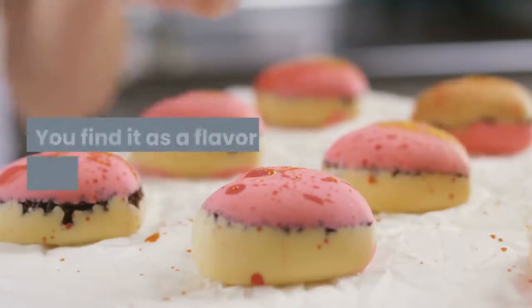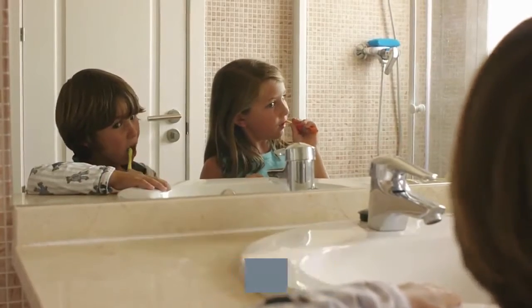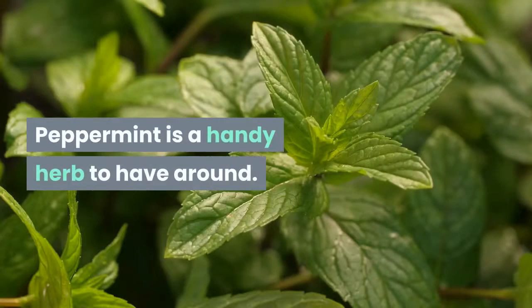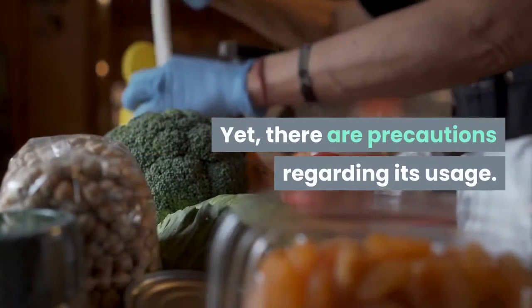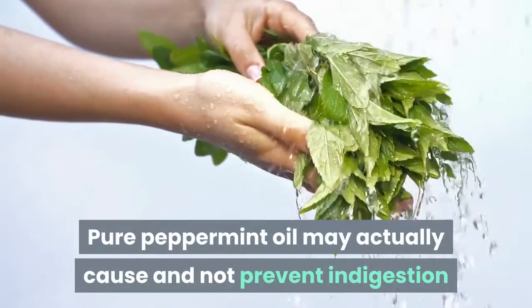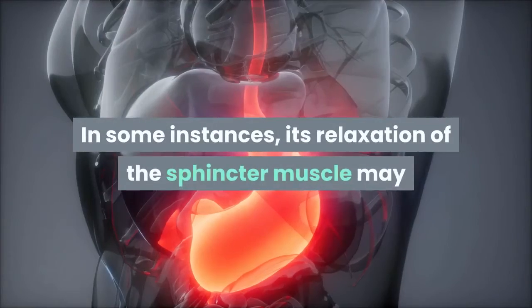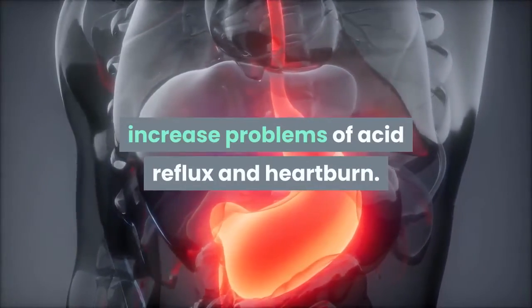You find peppermint as a flavor for gum and other candies. It is used in mouthwashes, toothpastes and other oral hygiene products. Peppermint is a handy herb to have around, yet there are precautions regarding its usage. Do not ingest the oil or essence. Pure peppermint oil may actually cause, and not prevent, indigestion and other stomach and digestive tract problems. In some instances, its relaxation of the sphincter muscle may increase problems of acid reflux and heartburn.